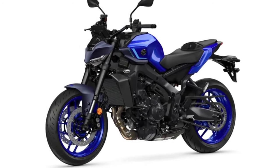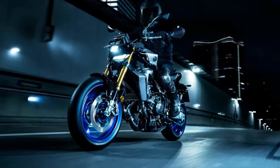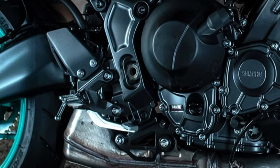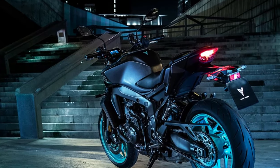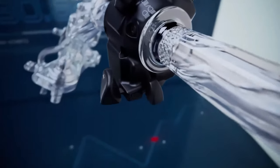Yamaha has emphasized a sleek, aggressive look with sharp lines and a bold color palette. The new MT-09 YAMT is available in a range of striking colors, including matte black, deep blue, and a vibrant red. The motorcycle also features full LED lighting, including a distinctive headlamp design and integrated turn signals.